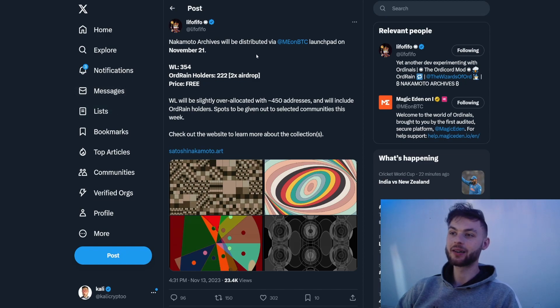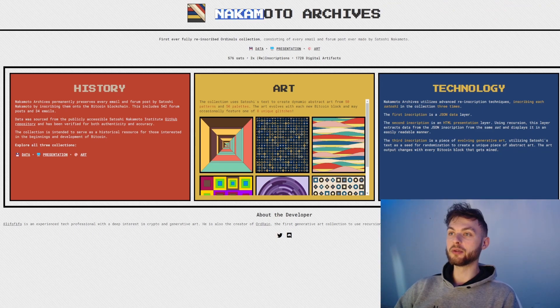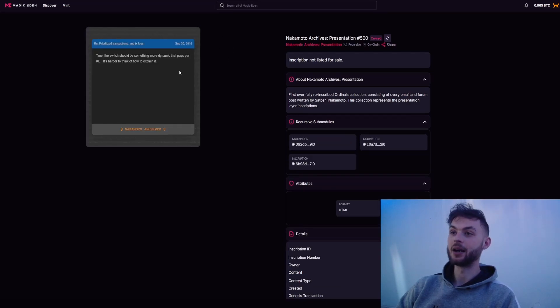The next project I want to cover is Nakamoto Archives, which will be distributed on the Magic Eden Bitcoin launchpad on November 21st. There will be 354 whitelist spots, the price is completely free, it's slightly over-allocated with 450 addresses, and it will include all drain holders. The project consists of all the different emails and posts that Nakamoto ever posted — specifically 542 forum posts and 34 emails, giving you 576 collectibles. Everything is already inscribed and viewable on Magic Eden.